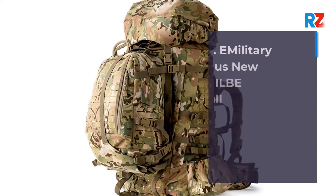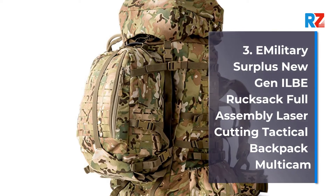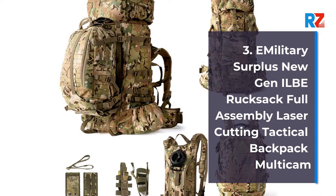Number 3: Military surplus new general Gropack full assembly laser-cutting tactical backpack, multi-cam.